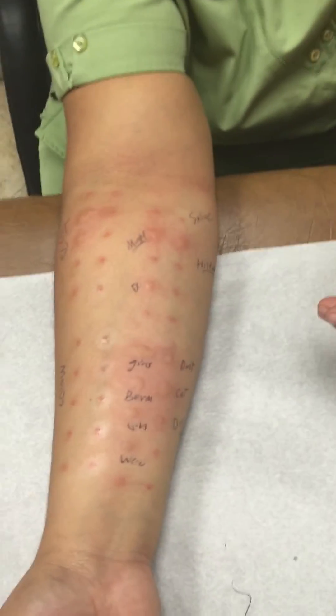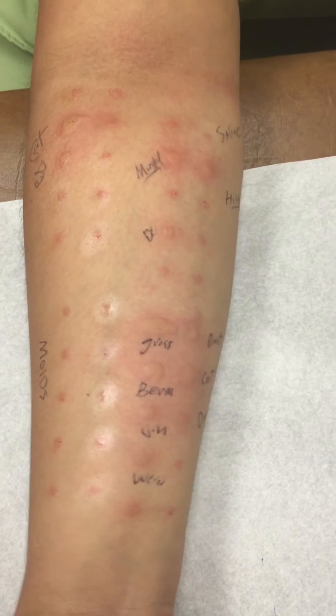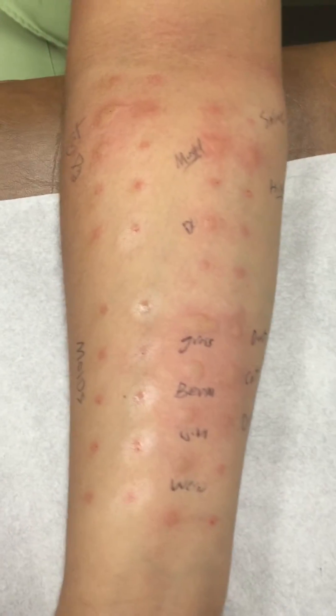We are back — it's been 15 minutes and my patient has been very relaxed here, slowly watching to see what's going on. This panel has the cat and the dog written right there, and that's considered to be a positive reaction.